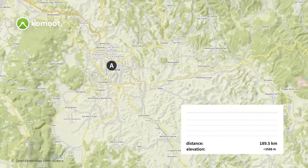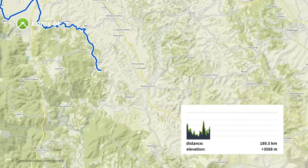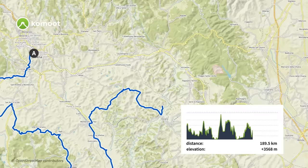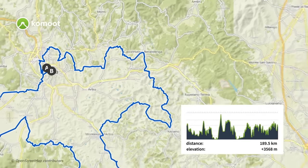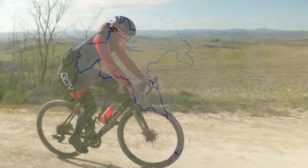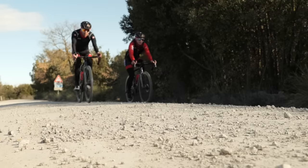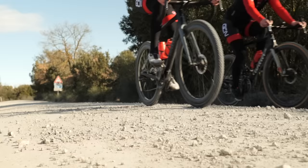The 184-kilometer route starts and finishes in Siena, heading south into the rolling landscape of Tuscany, taking on 11 gravel sectors often hitting double-digit gradients. The gravel sectors — or Strade as the locals call them — total 63 kilometers, a third of the race. The longest and most technical is Sector 8, the 11.5-kilometer Monte Sante Marie. The first sector is a solid way to get warmed up: 2.1 kilometers long and perfectly straight.